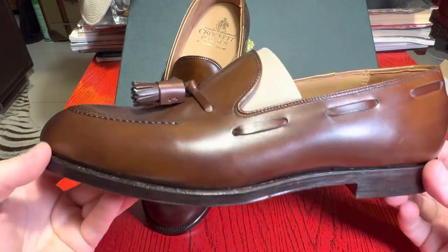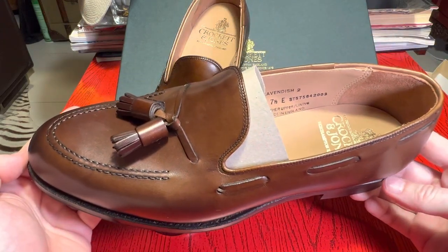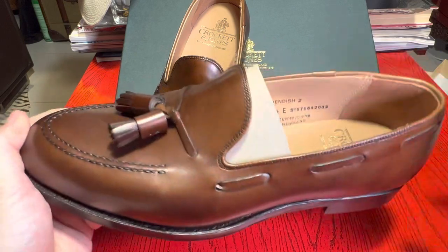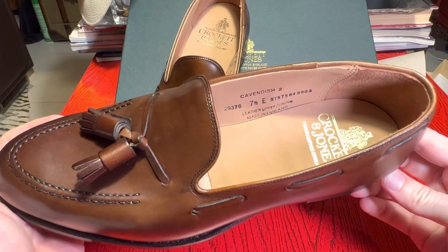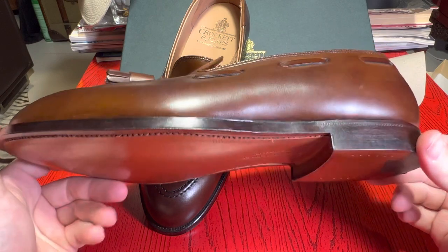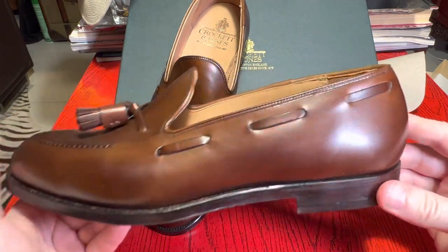These are from the main collection of Crockett & Jones and retail for £485, which is around $550–600 US. I know people always question the price with Crockett & Jones, but these will last a lifetime — they're Goodyear welted, so they can be completely resoled.